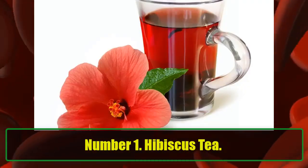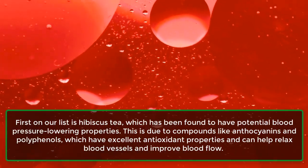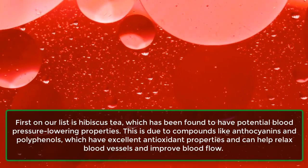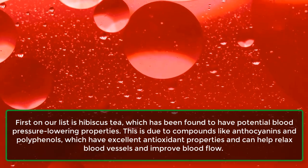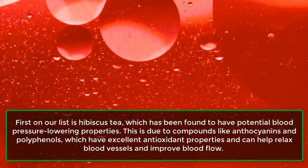Number 1: Hibiscus Tea. First on our list is hibiscus tea, which has been found to have potential blood pressure-lowering properties. This is due to compounds like anthocyanins and polyphenols, which have excellent antioxidant properties and can help relax blood vessels and improve blood flow.